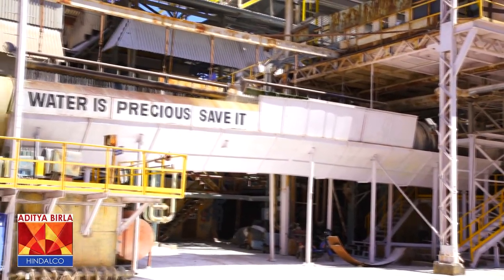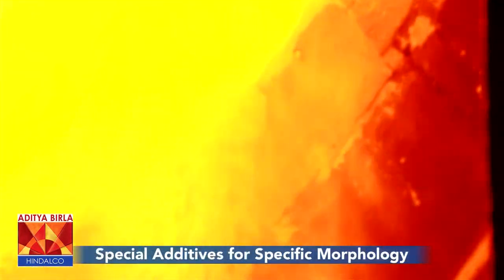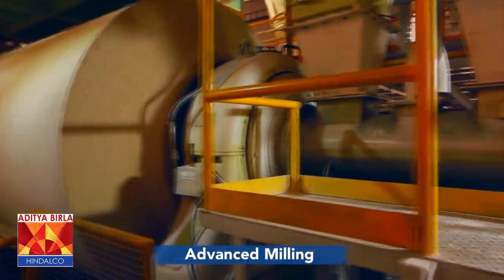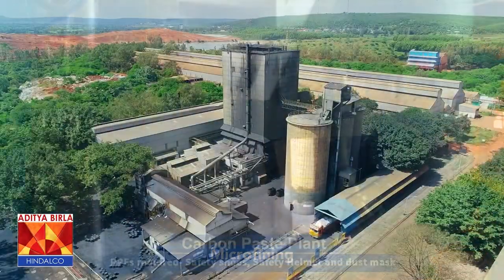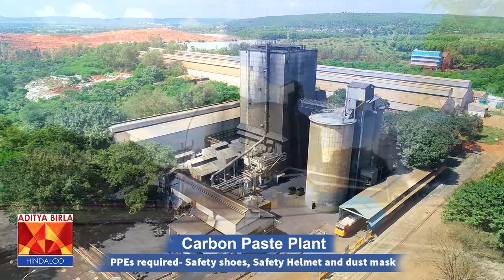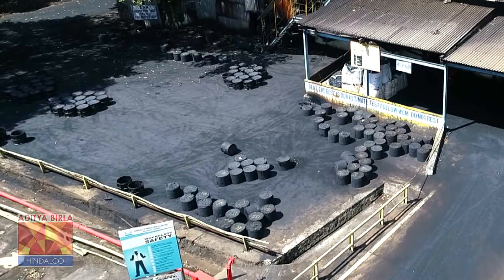By using this calcined alumina and alumina hydrate, we produce different kinds of specialty alumina and specialty hydrate, which are sold in India and abroad. Similarly, we also manufacture carbon electrode paste, which is sold in India and abroad.